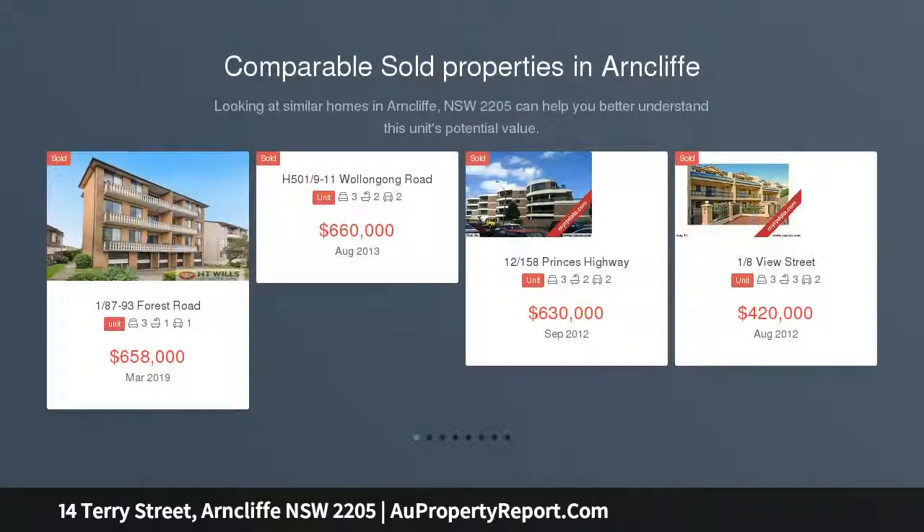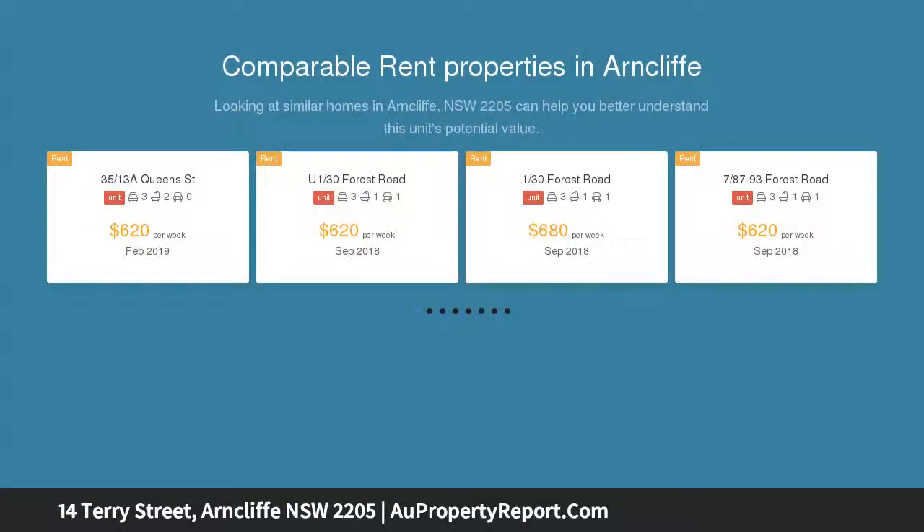Offering dual living areas, oversized bedrooms and large yard with rear lane access, this well-kept home provides ample space for the whole family.